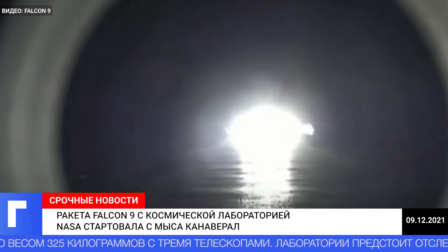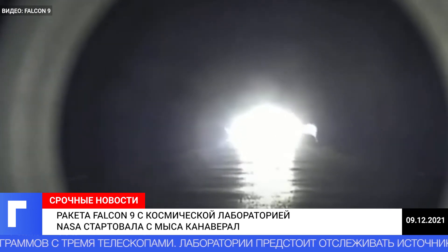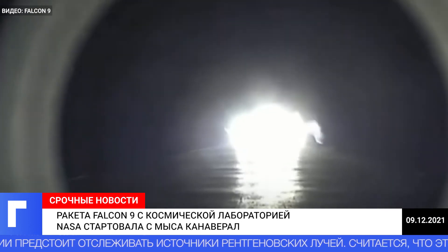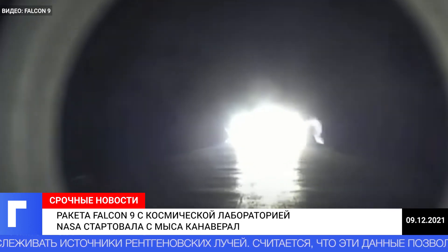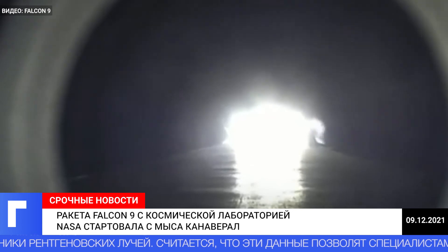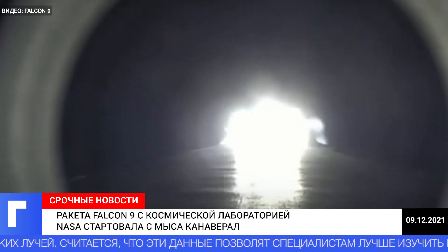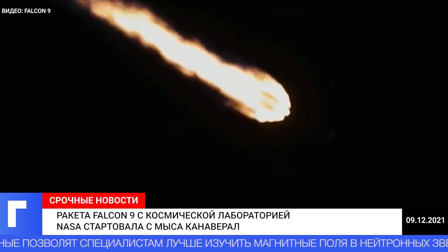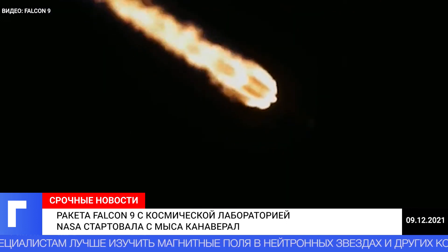So with that, we are through the highest stresses on the vehicle from the combination of our increasing velocity and the decreasing atmospheric density. Coming up next, the next event in about a minute will be MECO, that's main engine cutoff. We'll shut down those nine Merlin 1D engines in preparation for the next event: stage separation.